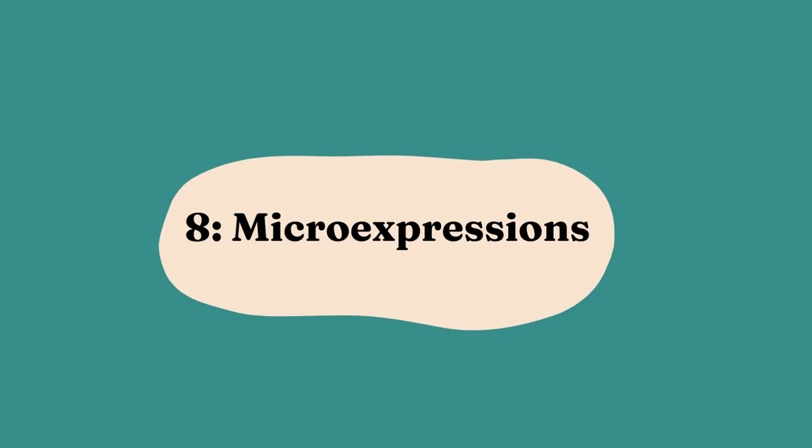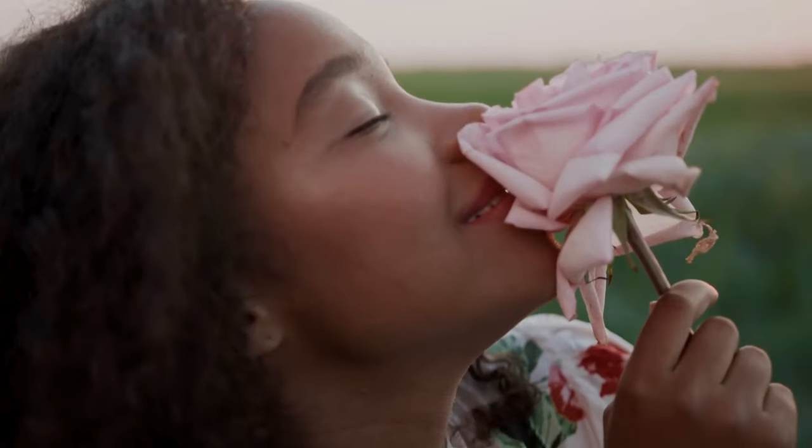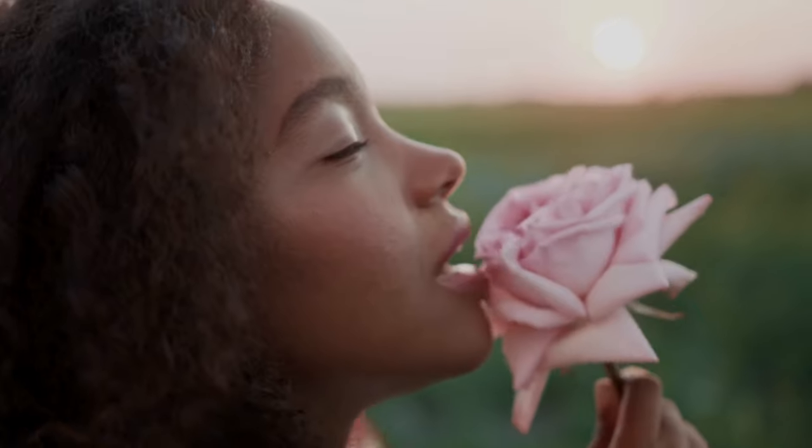8. Micro Expressions. Micro expressions are fleeting facial expressions that occur involuntarily and last for just a fraction of a second. These tiny, rapid movements on the face can reveal a person's genuine emotions, often bypassing conscious control. Understanding and interpreting micro expressions can be a valuable tool in your arsenal for reading people more effectively.